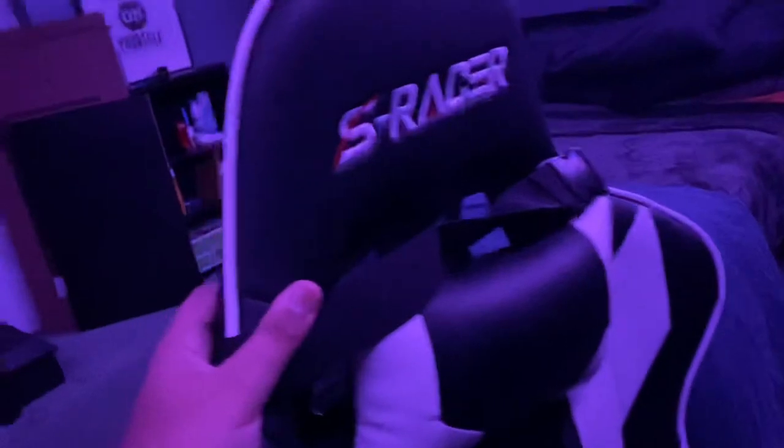Now we've got the actual gaming setup. It's pretty basic right now because I don't have a lot of money, but I've got the gaming chair my uncle got me, a fanny pack, and LED lights where I can switch the colors.